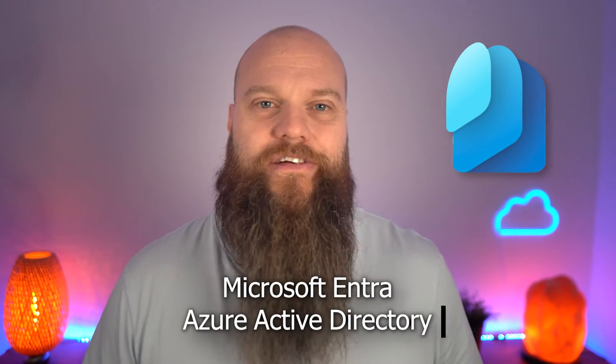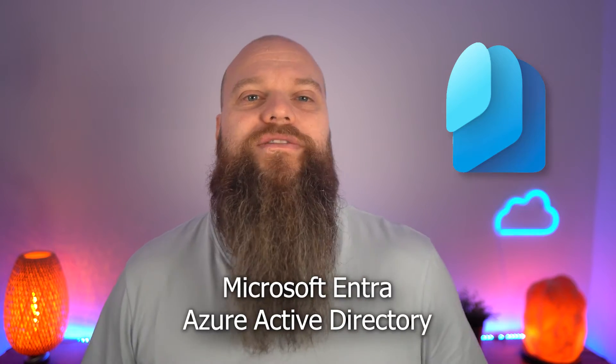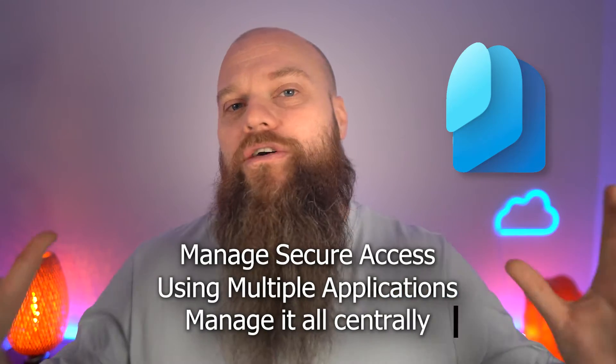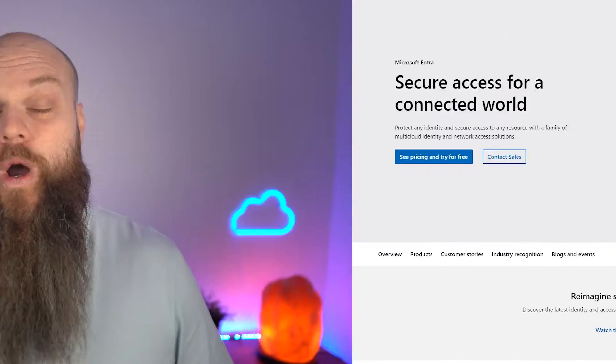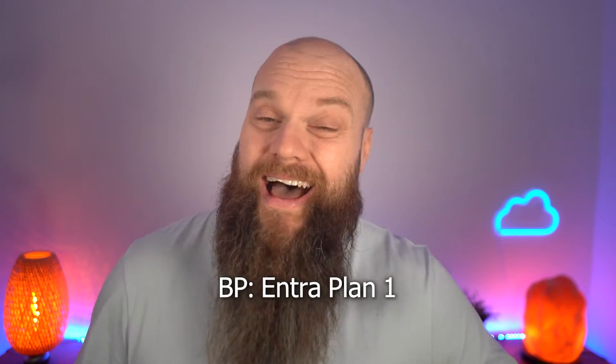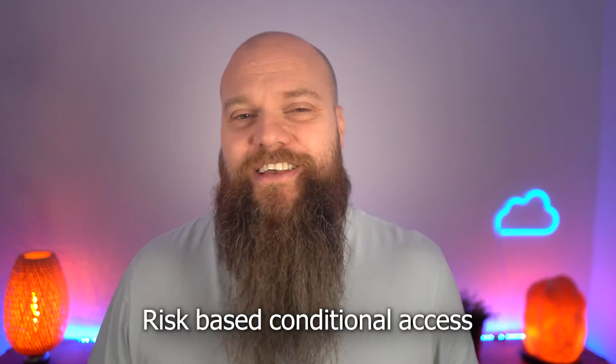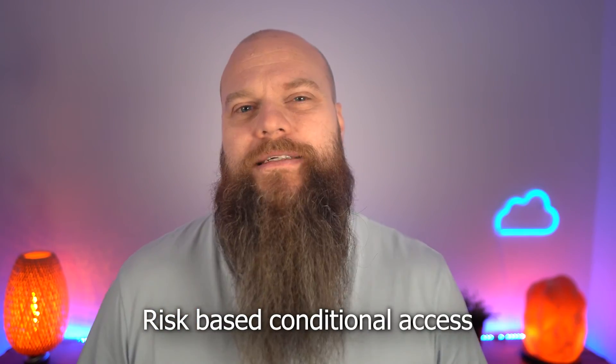Next is a product called Microsoft Entra, which used to be called Azure Active Directory. This product is all about access and identity management — how do you manage secure access to your data across multiple applications centrally? With Business Premium you get Entra Plan 1, but with E5 you get Plan 2, which is packed with more features. For example, risk-based conditional access can identify suspicious logins — such as if you log into Microsoft 365 from Leeds, and then five minutes later someone tries to log in from Tokyo. That's simply not possible.